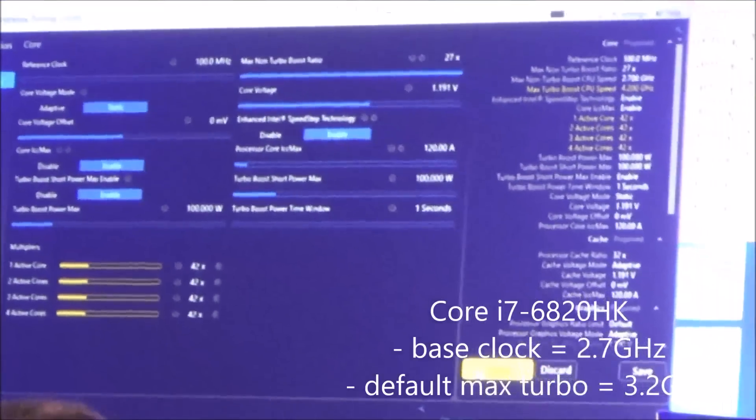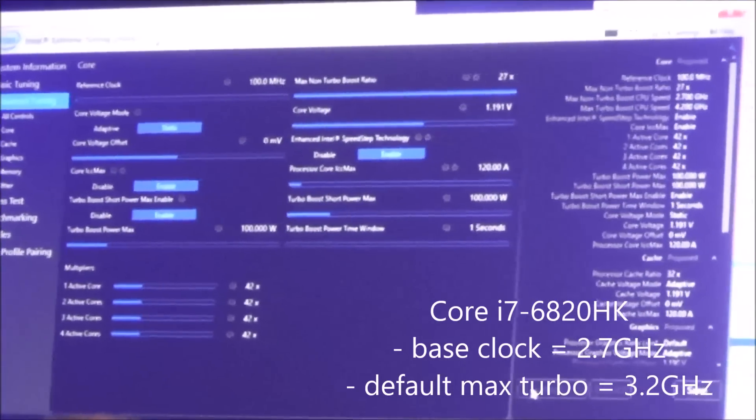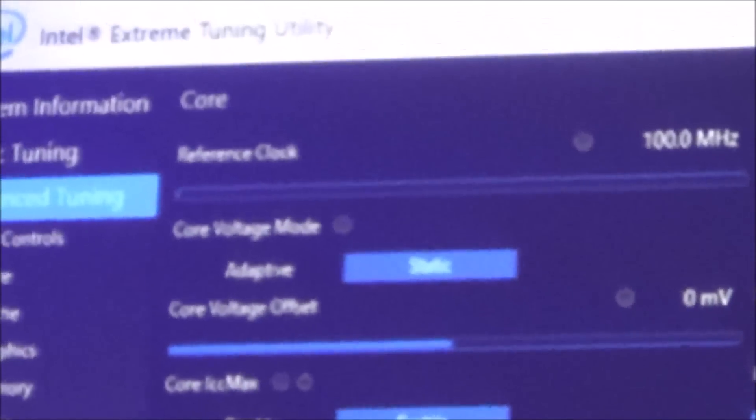So now I'm going to change the multiplier from 32 to 42. Our base frequency is 3.2 gigahertz in this system, and I've just dialed it up to over four gigs — we should be hitting about 4.2.